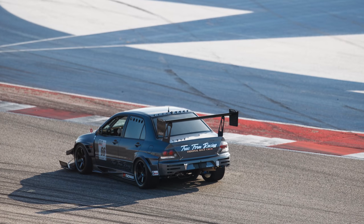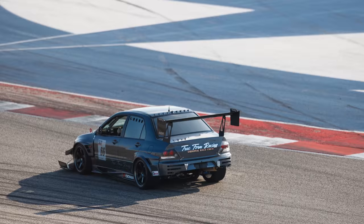Barely modified. Original paint. Never seen track. Just street driven only. Grandma going to the grocery store.